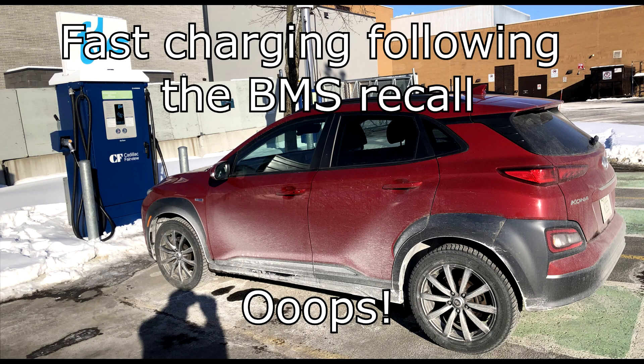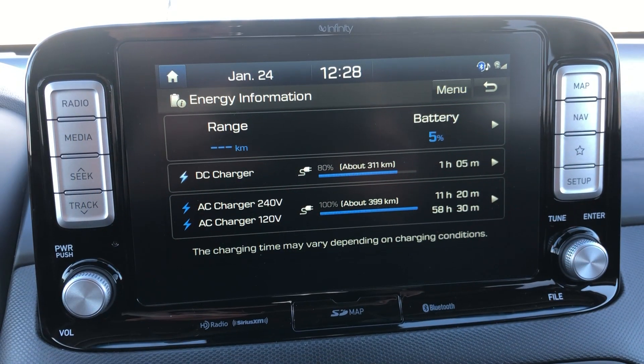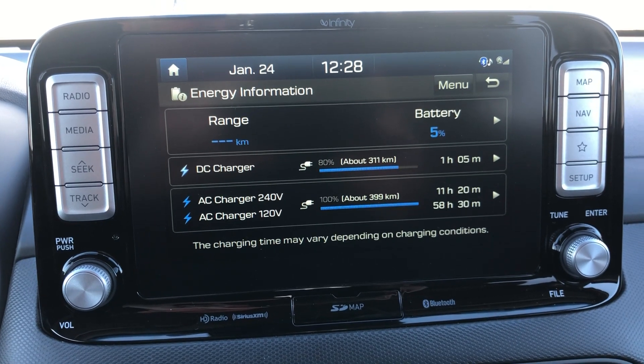Hi everybody, this is Pierre here and I wanted to share something with you that happened to me recently. My model is a 2019 Kona Ultimate, the top trim level, and the BMS update for the recall from Hyundai had been applied to the vehicle already.